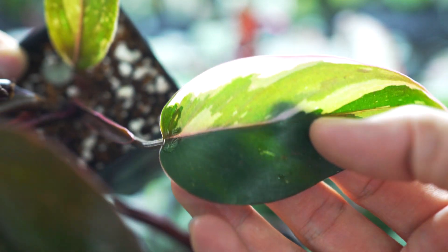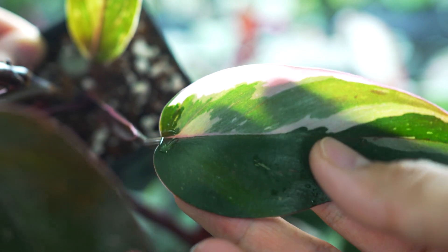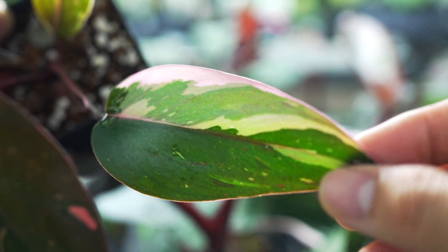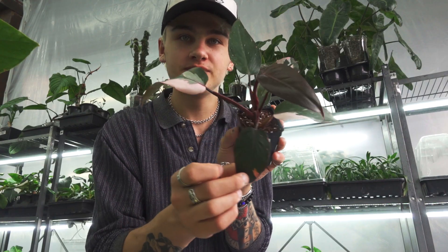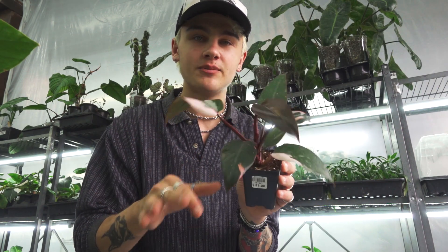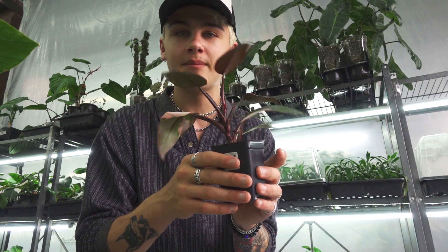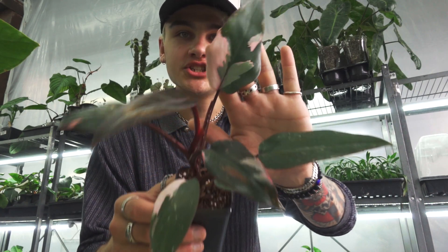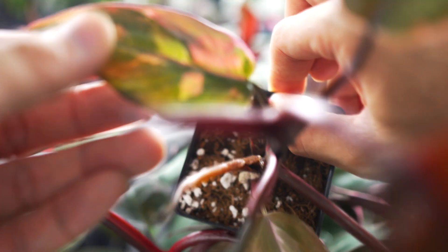While tissue culture has allowed growers to quickly multiply the Philodendron pink princess, the demand is still much higher than suppliers can produce, so these Philodendron pink princesses can still be a little bit harder to come by and still do come at a bit of a higher price tag than most other plants, especially for these really nicely variegated leaves.